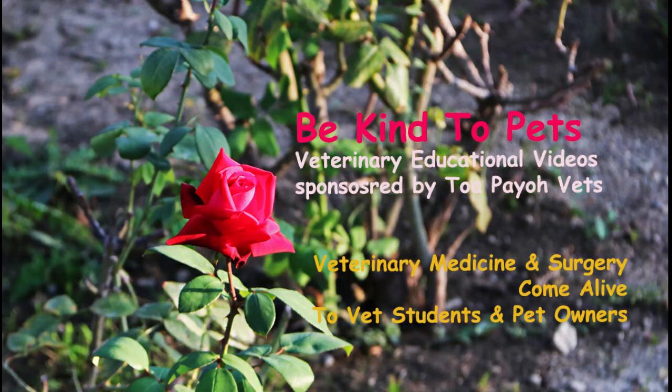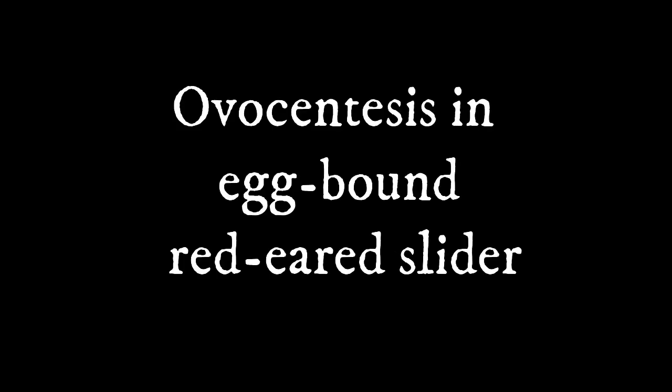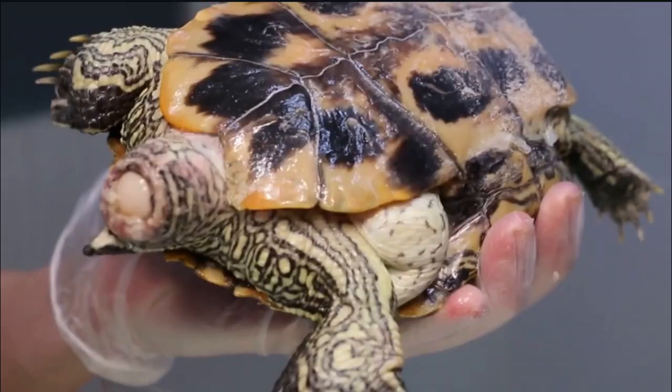This is a Be Kind to Pets veterinary educational video brought to you by Tapio Vets. In this video, we will be covering the treatment option of ovocentesis for egg-bound reptiles.